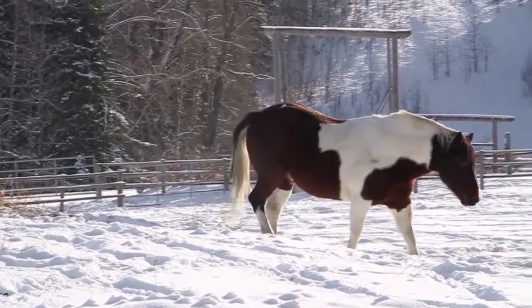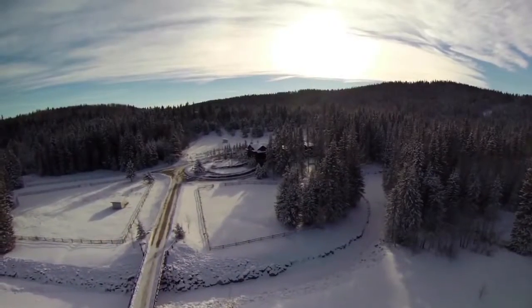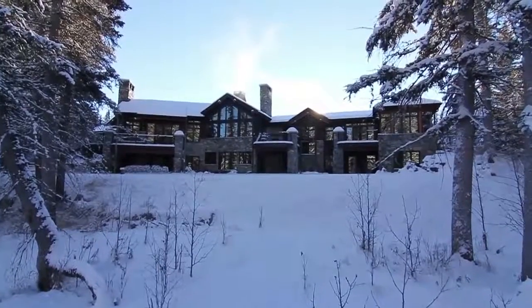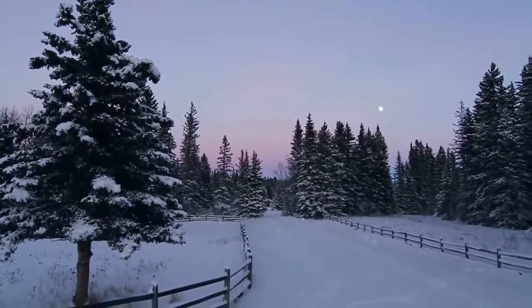Either trailering their horses out or just riding the neighbour's property, who are very amenable to allowing that. I like the peacefulness of it, the privacy of it. It's just the beautiful nature of the land — it's like living in your own provincial park.